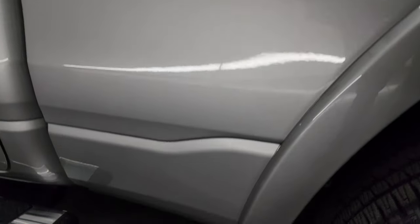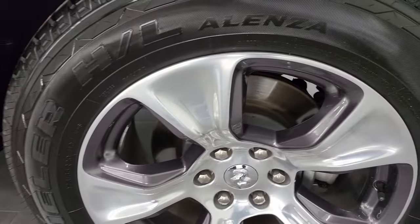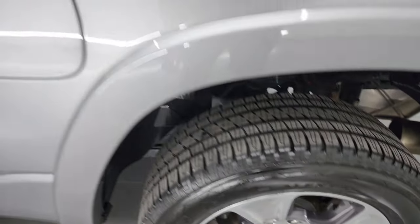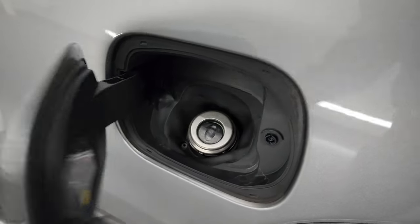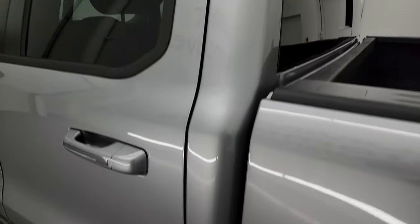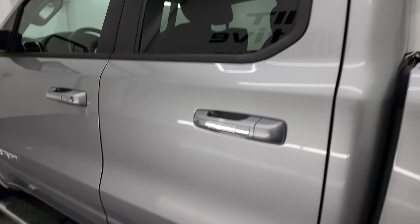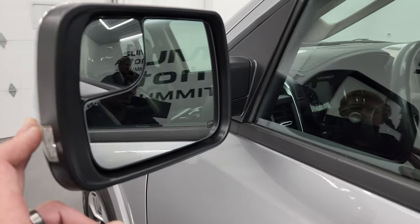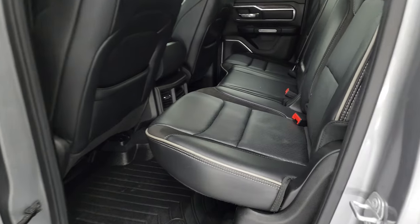The rear driver's side wheel is in very nice condition as well. You get the capless fuel fill on the new body style. The rest of the side of the truck — cab and doors — all look very good. You get heated power mirrors with built-in directional signals and built-in blind spot mirrors, plus the enter-and-go system. We'll check out the back seats first.